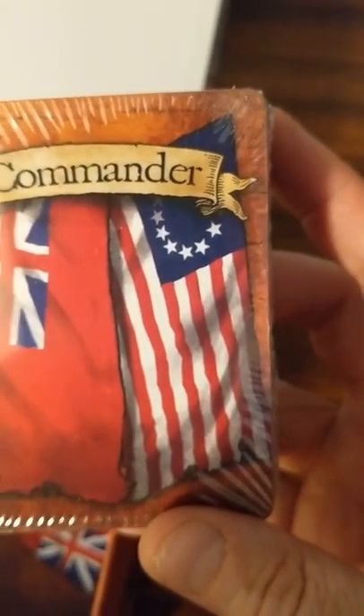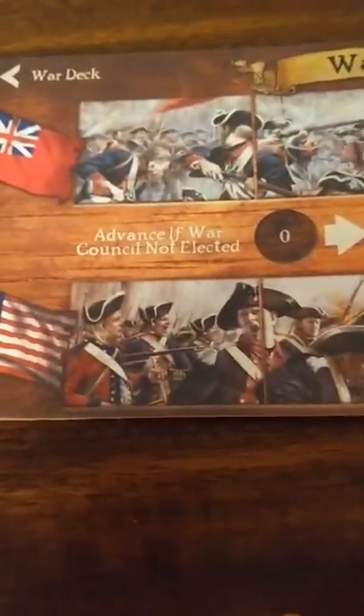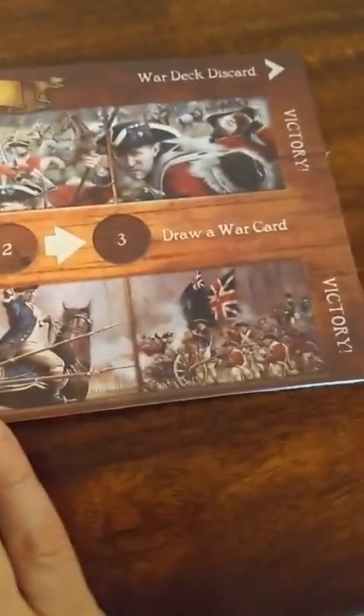We got some cards. You got the flag of the Redcoats — the Lobsterbacks, the British. You got the American flag, the Patriots, the Continental Army. And Patriots and Redcoats. We have our game board. Looks pretty cool here. Sticking up a little bit — might have to put a book on it. I would use a textbook, but I don't have any. So we got a little board here.